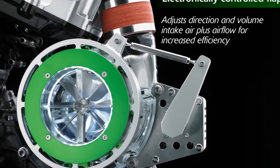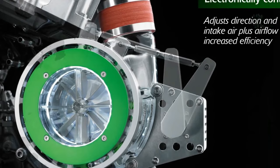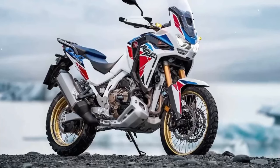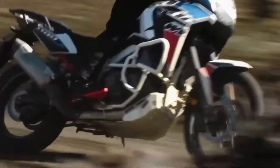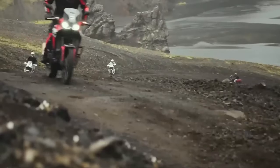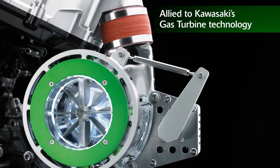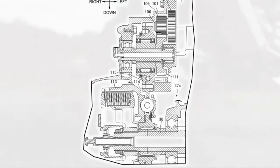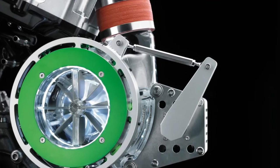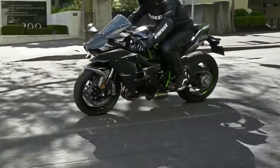The new Africa Twin Adventure Sports DCT is listed with a weight of 328 kilograms including a 75-kilogram rider, translating to a curb weight of 253 kilograms or 557.8 pounds, compared to 250 kilograms or 551.1 pounds for the current model. The manual transmission Adventure Sports model lists a new weight of 318 kilograms with a 75-kilogram rider, working out to a curb weight of 243 kilograms, compared to the claimed curb weight of 529.1 pounds for the manual 2023 Africa Twin Adventure Sports.